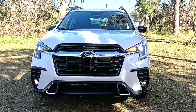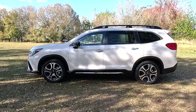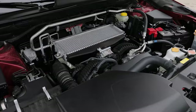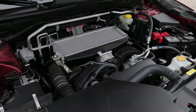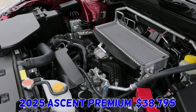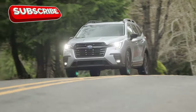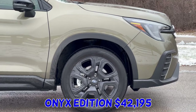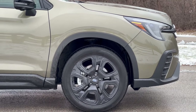Subaru announced prices for the new 2025 Ascent. When enthusiasts heard about the removal of the base trim, everyone expected the new entry-level cost to become significantly higher. It did increase, but only by $340, now starting at $38,795.